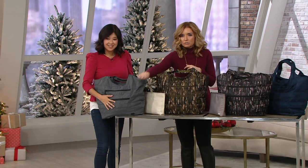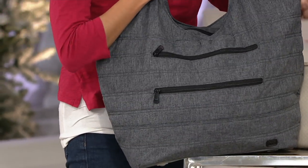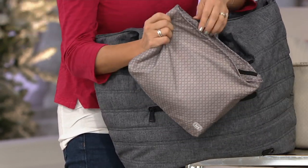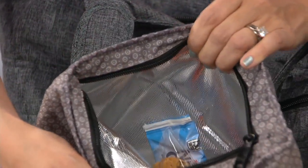Starting here with the favorite — always popular Heather Gray. It's got the black zippers, really elevated. The pouch that comes with it is the gray foulard, just like this. This is fully insulated, so you can put your lunch in there — snacks, cosmetics, medications, whatever it is.